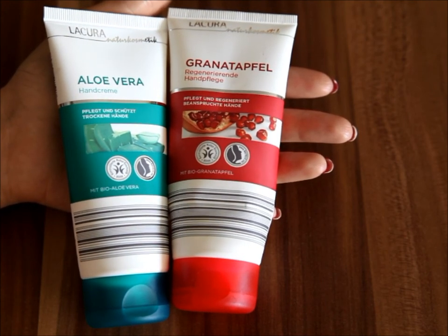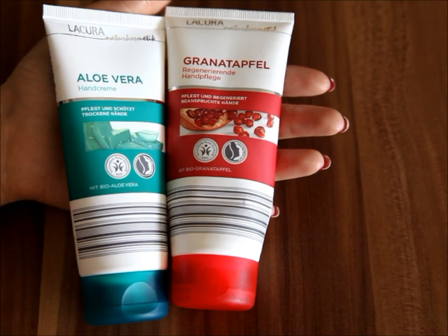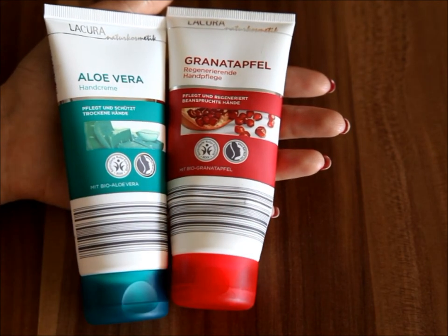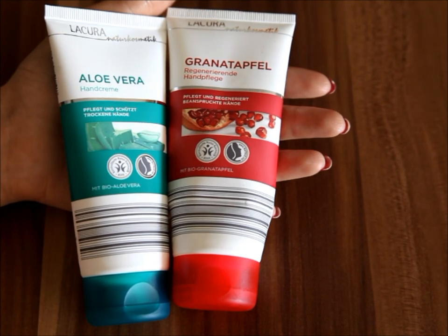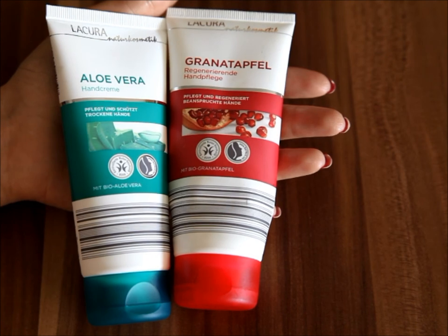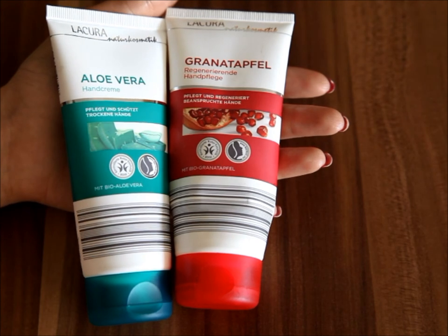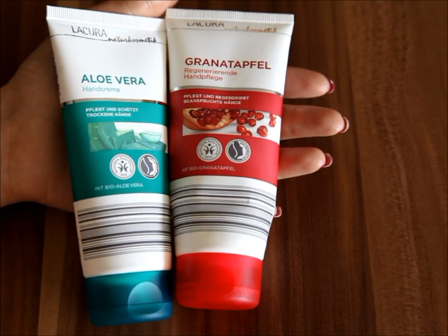Summing up, this is definitely a solid conditioning and skincare product. I would repurchase these — I originally bought the pomegranate one and then went back for the aloe vera one because I liked the pomegranate so much. In my experience, they are not only on par with the best traditional cosmetic hand creams I've tried, they actually top them. I can definitely see myself grabbing a couple more, and since Aldi rotates their special offers seasonally, I'm pretty sure these will be back as winter approaches.